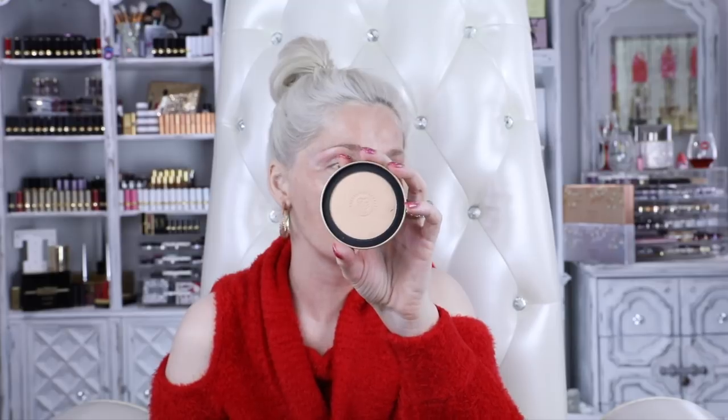The Guerlain Terracotta Electric Light Copper Bronzing Powder is also fantastic. To me this is more of a bronze topper rather than a blush topper. I love using my Marc Jacobs Omega Bronzer — the cool-toned one — and then putting this over top for a little bit of radiance. It doesn't give me the bronze I'm looking for on its own, but as a topper it is spectacular.